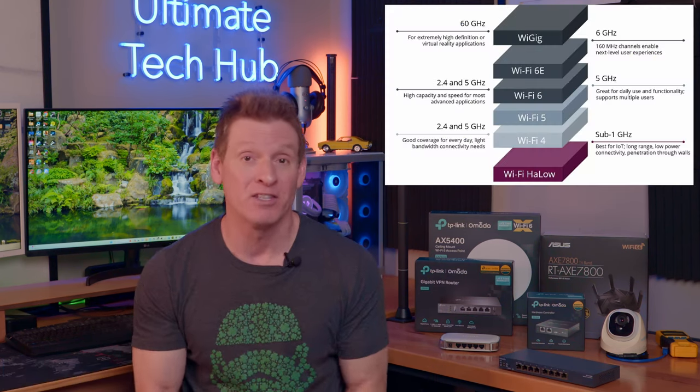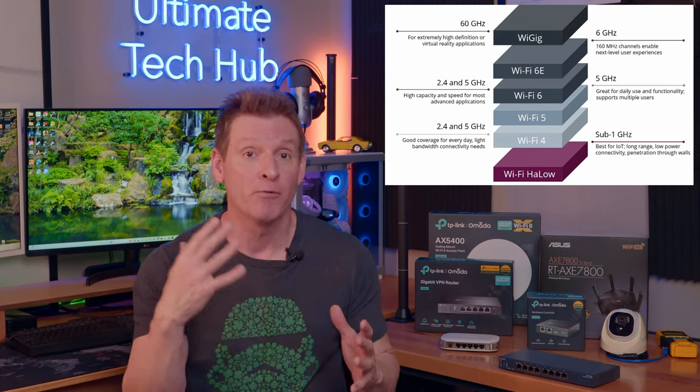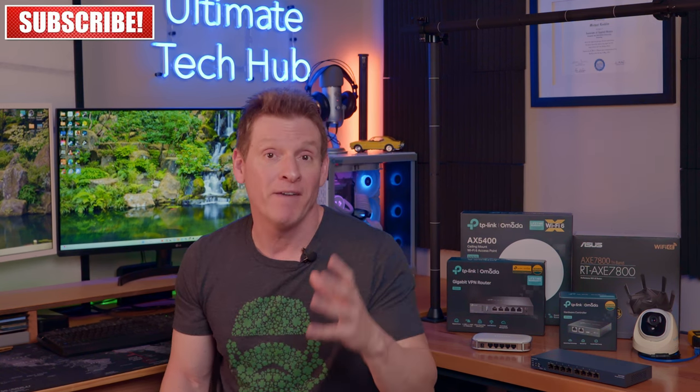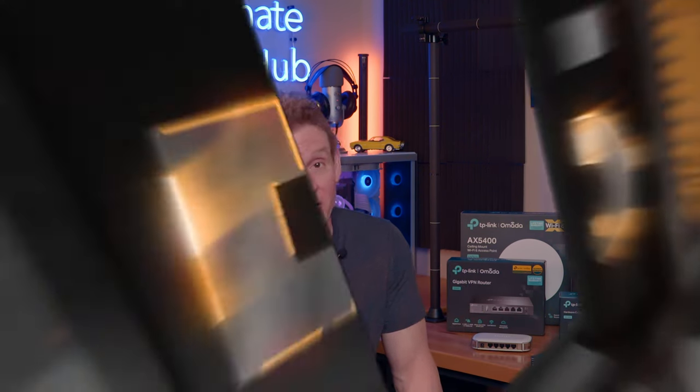Wireless devices work on three different bands. The 2.4 GHz band is the lower band and the most popular because it can travel further and through walls, making it great for all your wireless and IoT devices. The 5 GHz band has higher bandwidth and more throughput, but the trade-off is it doesn't travel as far. And lastly, the 6 GHz band is the newest and even faster than the 5, but it has a shorter range and has a hard time going through walls and ceilings.